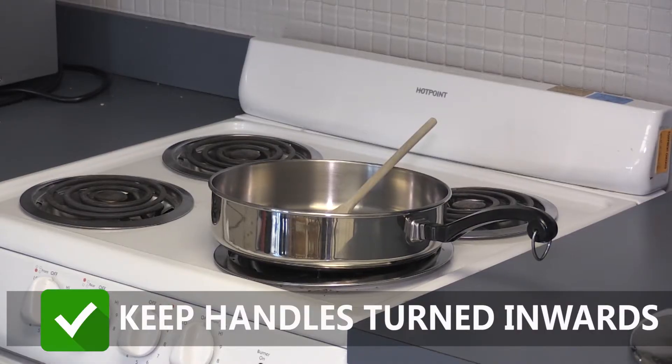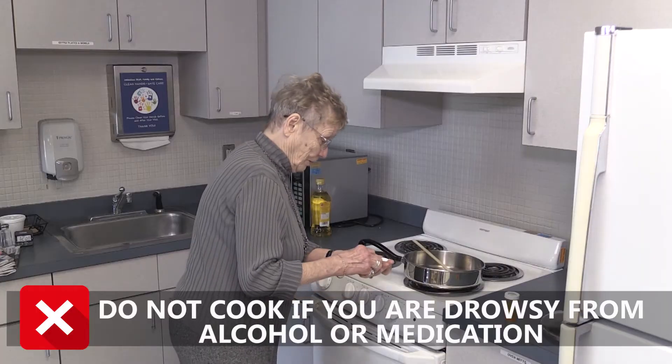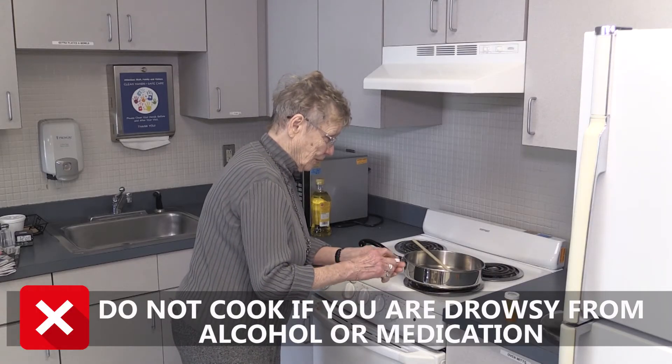Keep pot and pan handles turned inward to prevent accidental spills. Do not cook if you are drowsy from alcohol or medication.